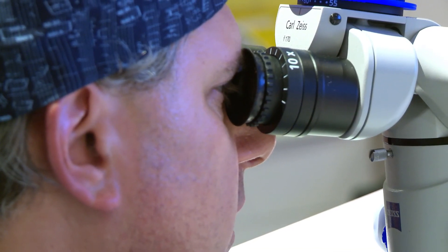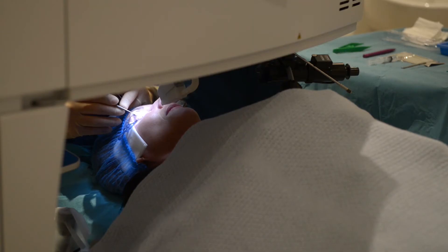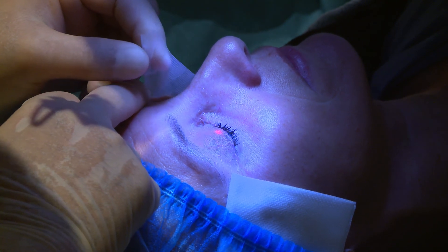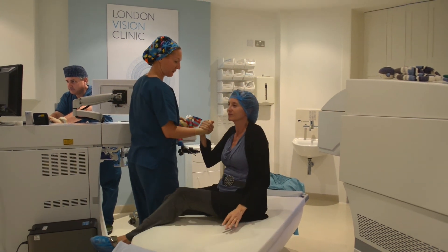Treating presbyopia was the holy grail of corrective eye surgery. What we prefer to use in our clinic is a system developed by Professor Dan Reinstein. It's called Laser Blended Vision, or Pres Beyond, and we give the patient a blend of vision — distance, intermediate, and near vision to a very high level. Most importantly, we don't degrade the optics of the eye, so we maintain things like night vision and contrast, which a lot of these other modalities really struggle to do.